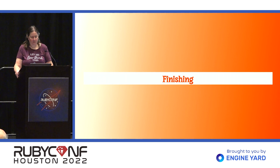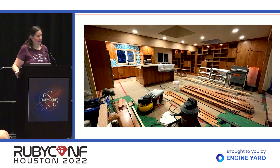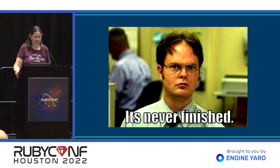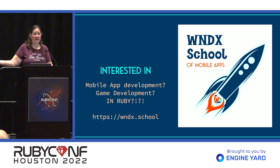I'm running over time, so let's get to the finish. I'm sure you're expecting pictures of the completed renovation — no, I'm not showing them. Nothing ever goes according to plan. Our renovation was scheduled to be completed on October 28th, a month ago. This is what it looked like on Sunday before we left — my living room. Lots of it is done, but there's lots yet to go. And as long as your app is in production, it's never finished, so don't think you don't have to do some upgrading. If anybody is interested in mobile app development or game development in Ruby, come check out the WNDX School — I have free stuff for RubyMotion and DragonRuby there, and paid stuff if you'd like to support my work.